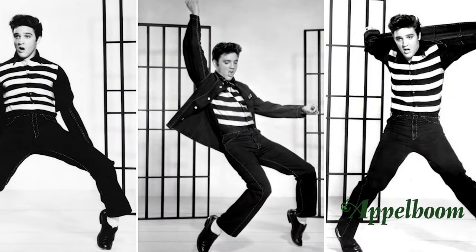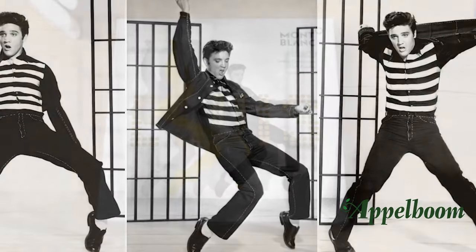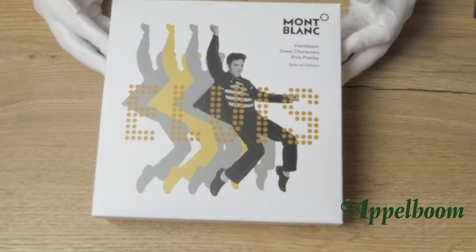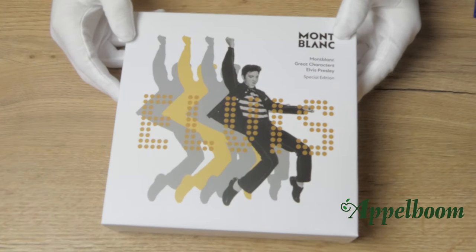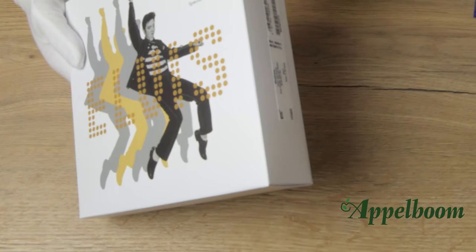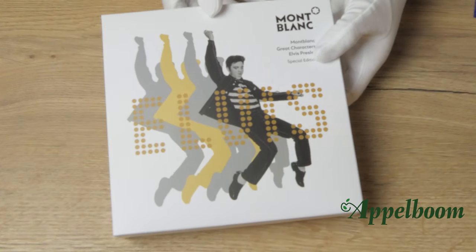I'm talking of course about Elvis Presley. The Mont Blanc Elvis Presley special edition pen comes in a luxury square gift box. The box is covered with a carton sleeve in white, and on the white carton sleeve there is a print with an Elvis Presley themed design.